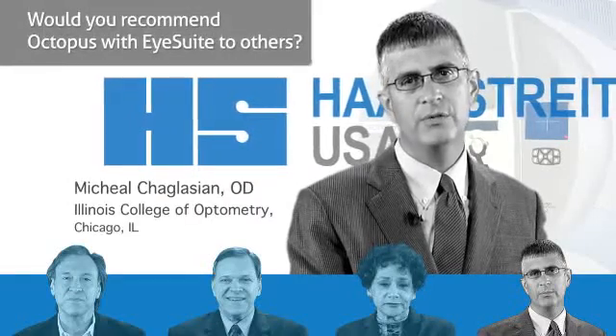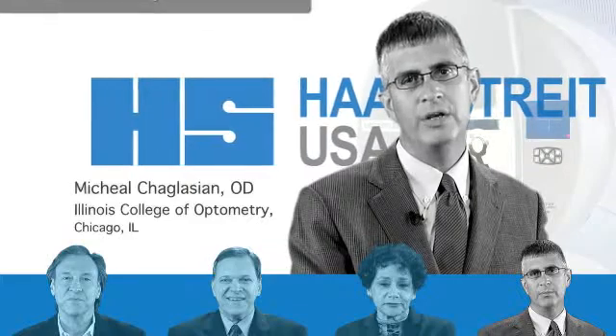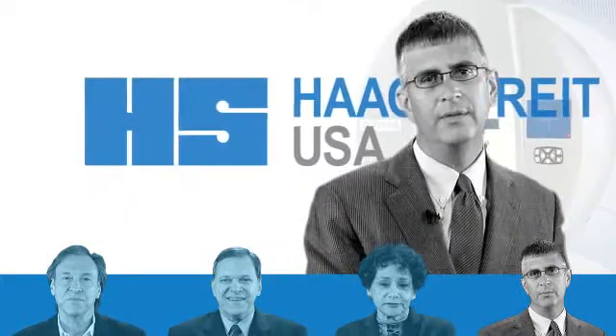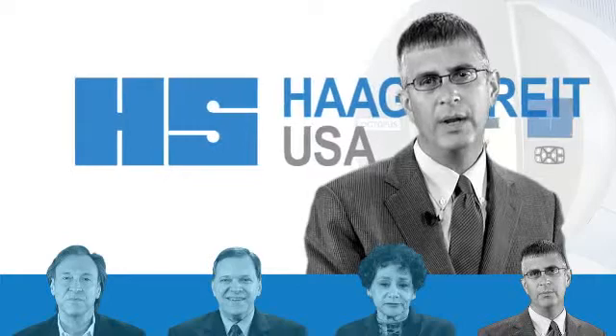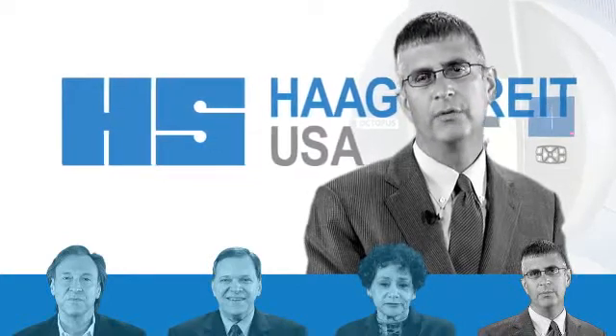The Octopus and iSuite is a great combination for a practitioner who is looking for an advanced approach to managing the patients in their practice. It's an all-in-one package of hardware and software that delivers accuracy and efficiency for their patient management.